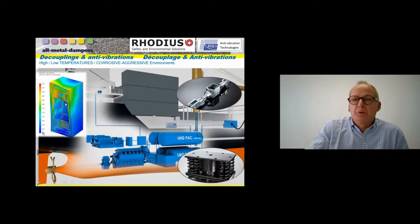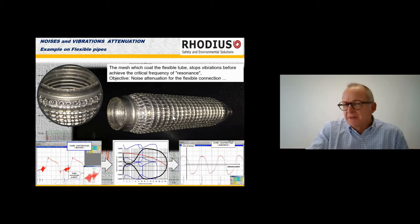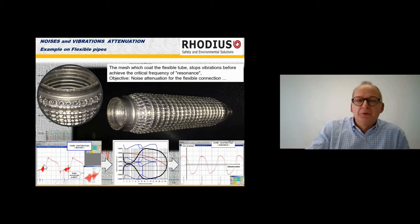For ships, for example, we provide different engine supports and compensators for exhaust pipes. Another application related to vibration: here we work to stop noise and reduce vibration levels for this kind of flexible tube. For example, here it's a tube for Mercedes. In our laboratory, we can see the noise level before and after — working on the mesh, at the end, the noise disappears. That's our job: noise attenuation.